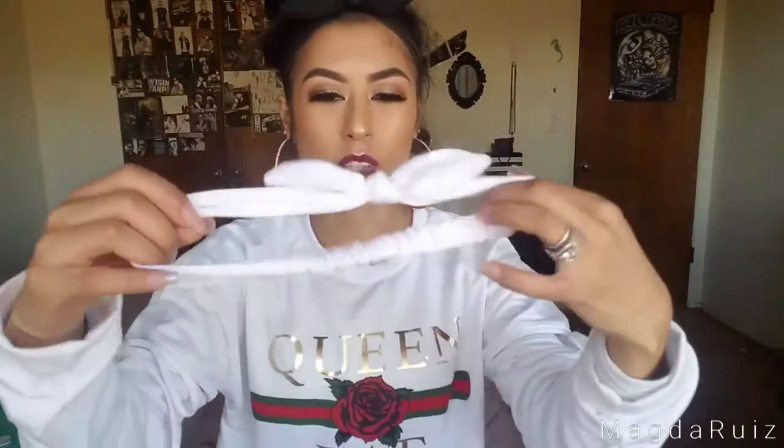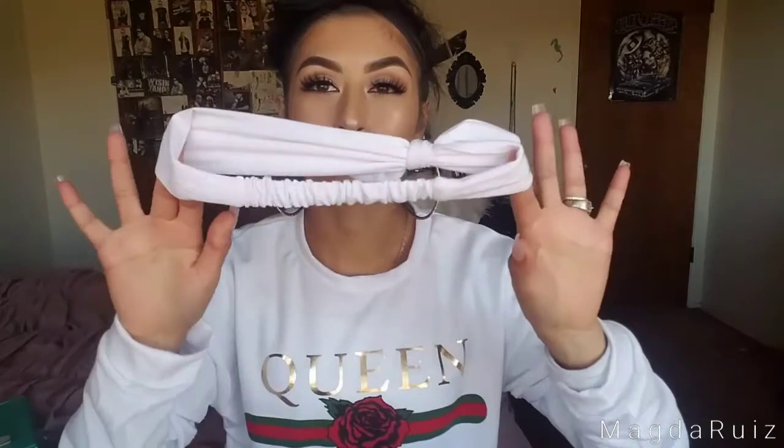I also bought this headband — I have another one too, but this one's the black one. I bought it at Justice where I work. It's obviously for younger girls like my sister's age, but they fit me perfectly. I needed some headbands, especially when I have buns — you don't want the flyaways on your face.